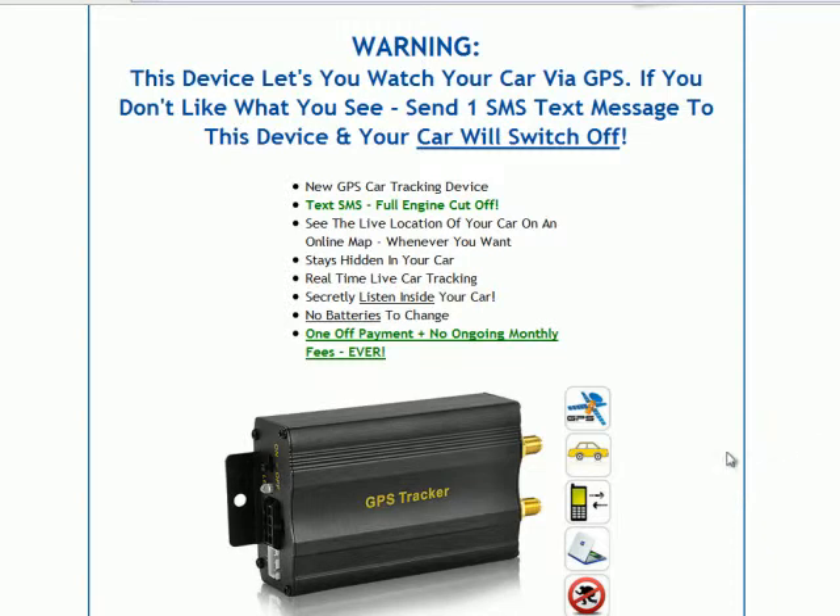Another advanced feature that this unit has is if your car actually gets stolen, or if someone else is sitting in your car and you're not happy about it, you can dial a number — which will be a local cell phone number — and you can actually listen to whatever's being said inside your car. This device is hidden within your car, and you can track your car at all times. It also has the advanced feature of the text message engine cutoff.